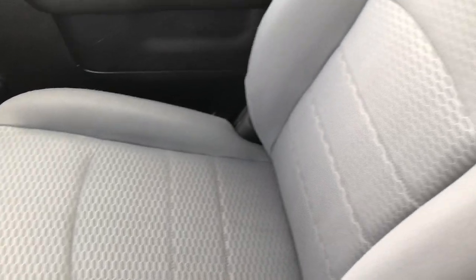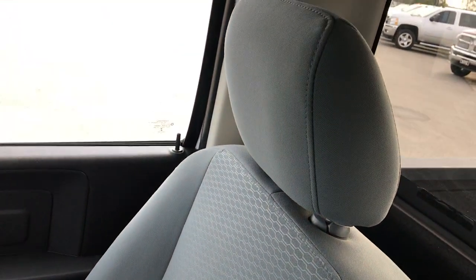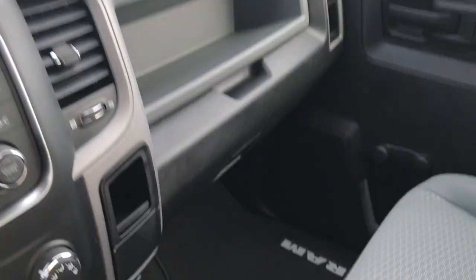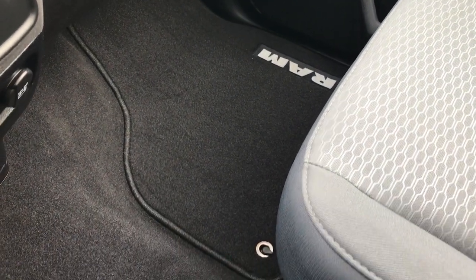There are your climate controls. The passenger seat is very, very clean as well — no rips or tears. The headliner is in excellent condition, factory floor mat on the passenger side, and the carpeting is in excellent shape.